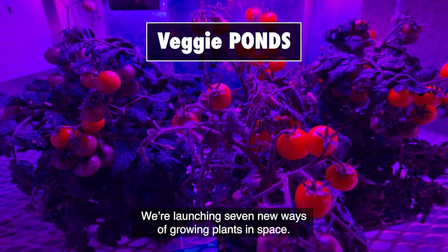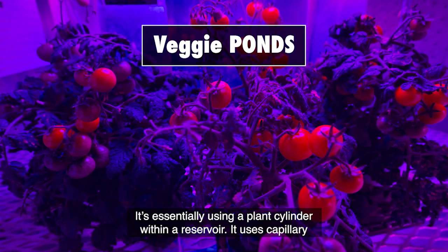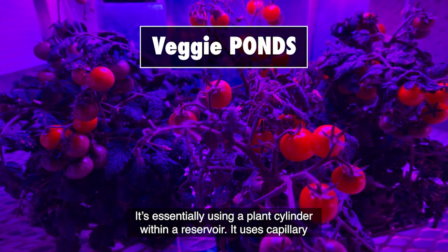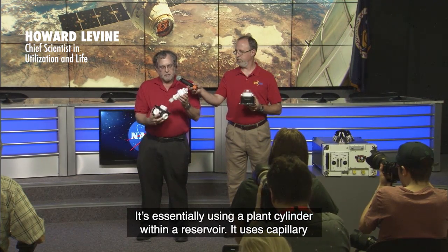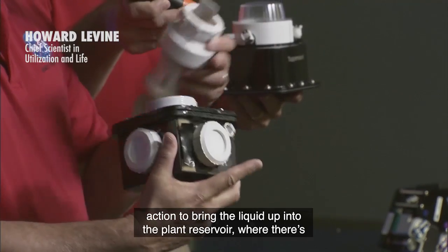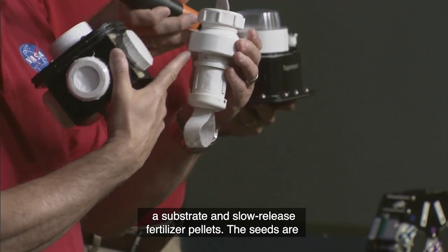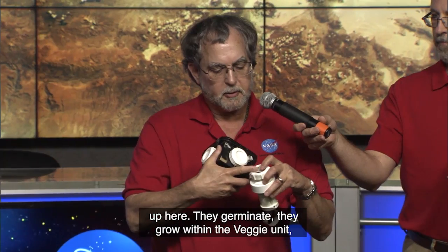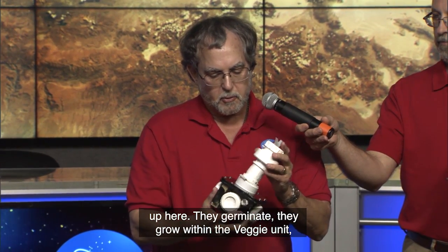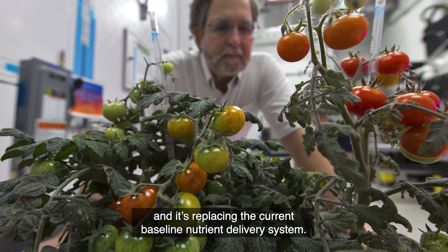We're launching seven new ways of growing plants in space. It's essentially using a plant cylinder within a reservoir. It uses capillary action to bring the liquid up into the plant reservoir, where there's a substrate and slow-release fertilizer pellets. The seeds are up here, they germinate, they grow within the veggie unit, and it's replacing the current baseline nutrient delivery system.